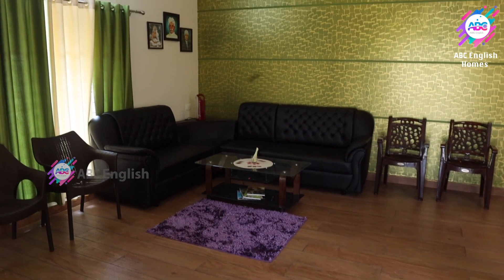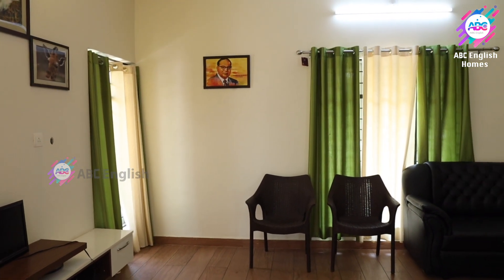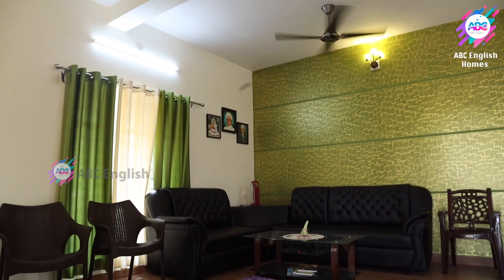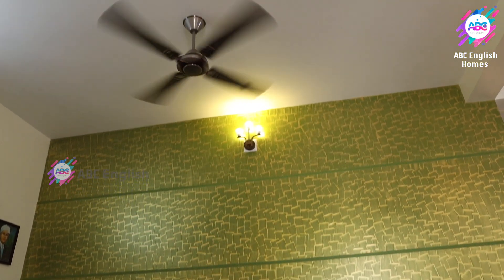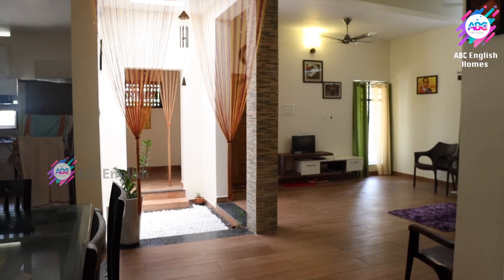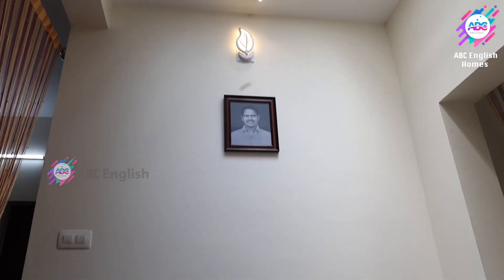The entry of the first door is into a beautiful living room. As you enter, the walls before you are designed with texture paints. Pergola designs are used even inside the living room for beautiful natural light to come in.